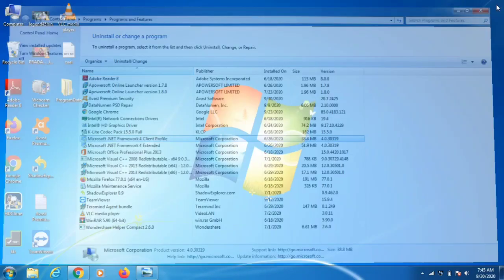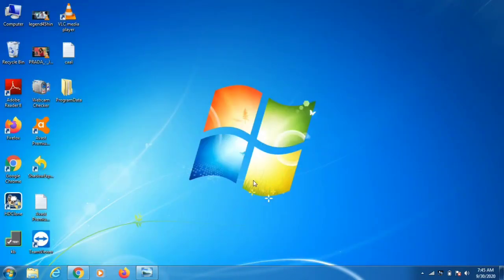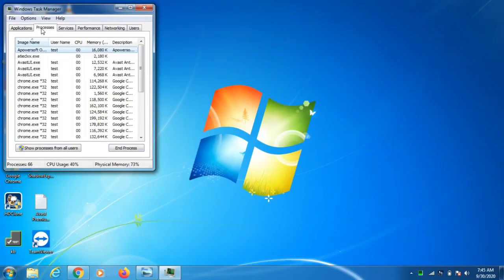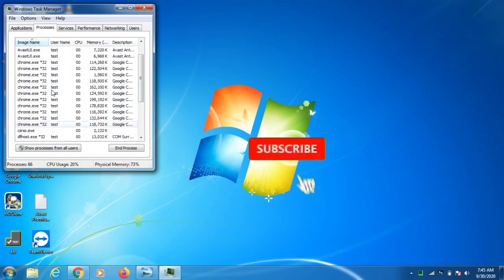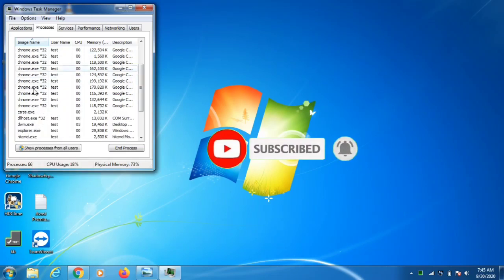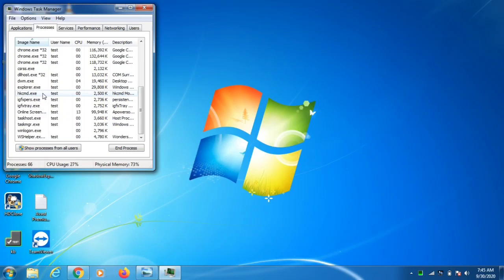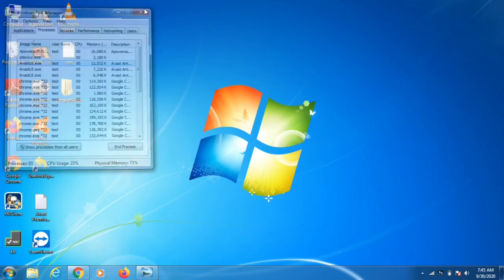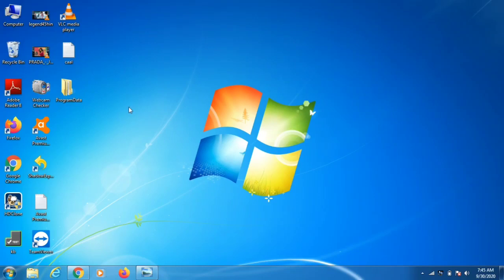The third step is to open Task Manager and go to the Processes tab. You will see Google Chrome and other processes. Look for any process called Yahoo Search or anything unknown. Right-click those unknown processes and select End Task to terminate them.